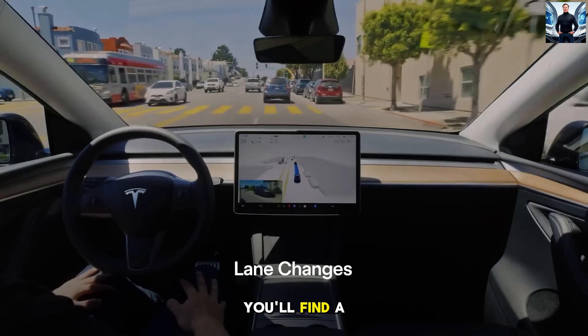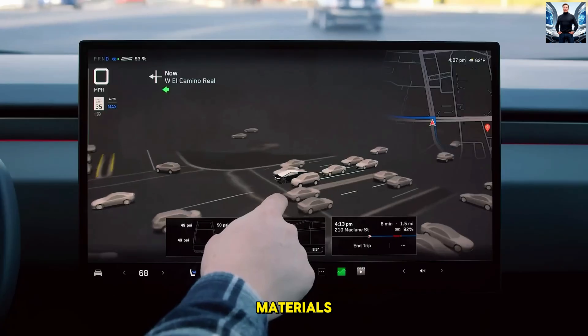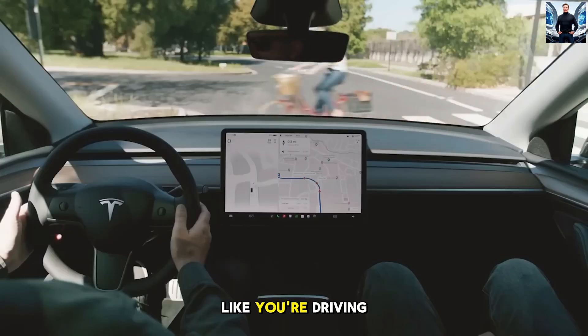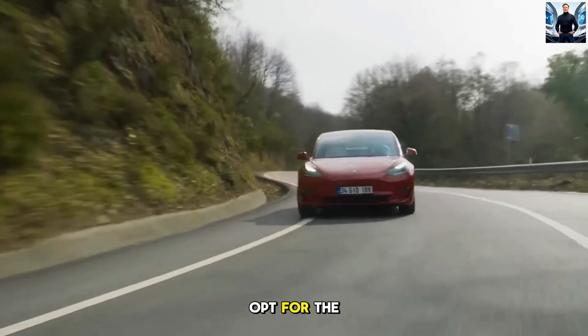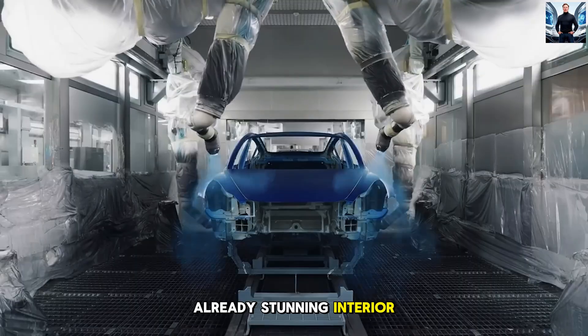Step inside, and you'll find a luxurious, minimalist cabin with premium eco-friendly materials, contrast accents, and soft-touch finishes. Want to feel like you're driving a spaceship? Opt for the steering yoke, which brings a futuristic touch to an already stunning interior.